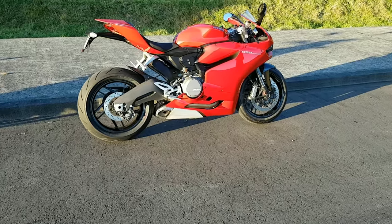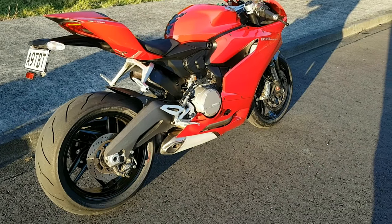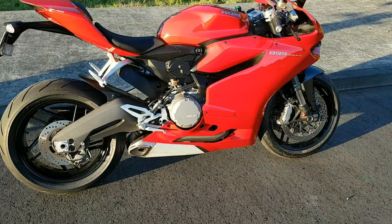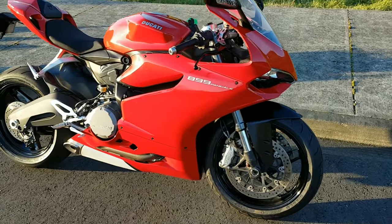I'll do a bit of a walk-around. This 899 has done 19 and a half thousand K's. My understanding is that it's completely standard — no additional parts on it. It's a really good bike, and the only thing I would say is a little bit of an issue is...